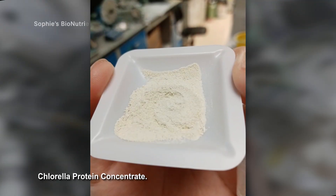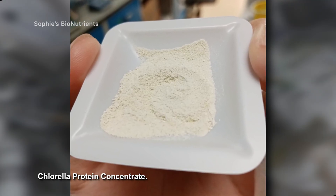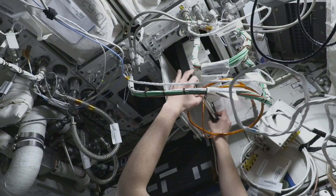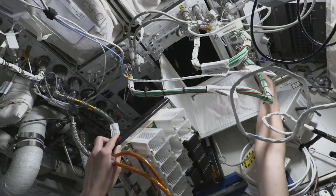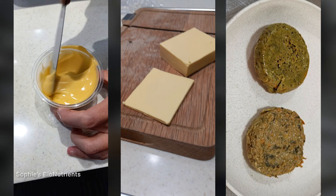Microalgae are nutrient-dense and produce proteins with essential amino acids, beneficial fatty acids, B vitamins, iron, and fiber. These organisms can also be used to make fuel, cooking oil, medications, and materials. Learning more about microalgae growth and protein production in space could provide a food source on future space voyages, and also has benefits for those of us on Earth. Microalgae has potential in the production of alternative dairy and meat products for consumption on Earth, as well as biofuels, biomaterials, and bioactive compounds.